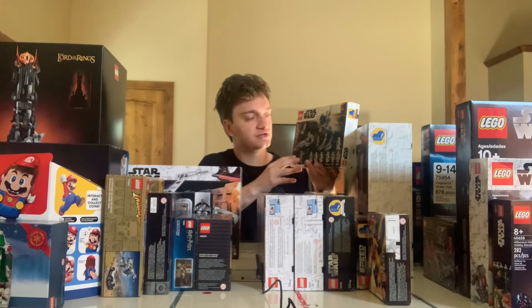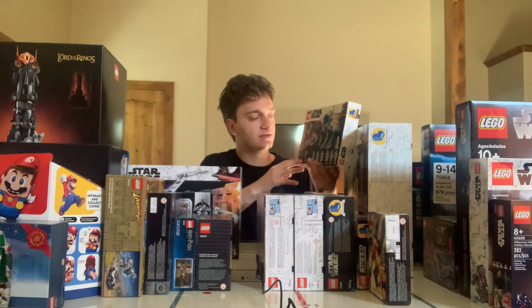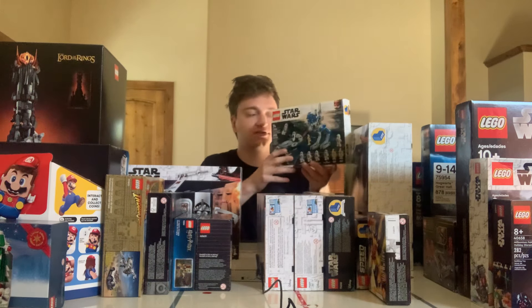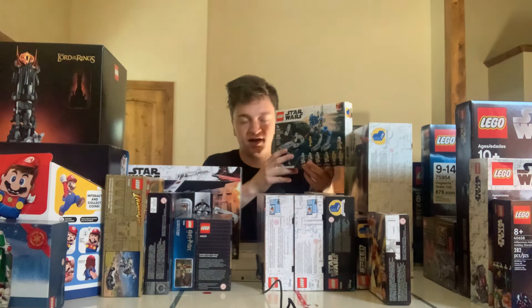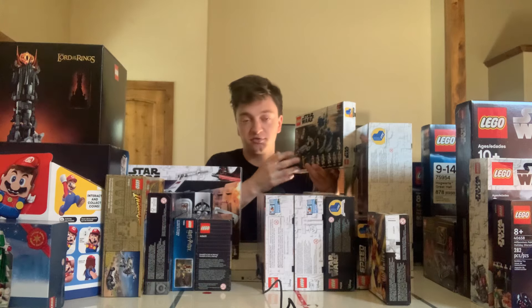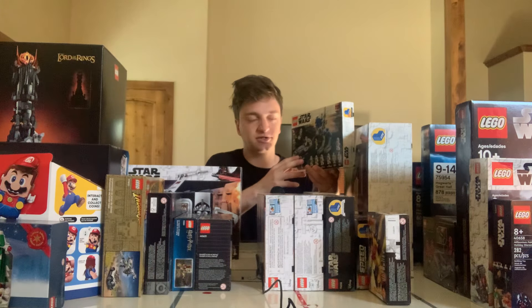This is the LEGO 501st Legion Clone Troopers Battle Pack. It's got 285 pieces and it's set number 75280. It's got some great minifigures — you get 4 Clone Troopers as well as 2 Battle Droids. This has been a fun set to have. I bought like 5 or 6 of these, so I went in pretty heavy. Thankfully it's a relatively cheap set, so it wasn't actually that much money, but it ended up doing pretty well as a LEGO investment.